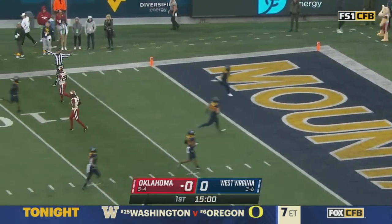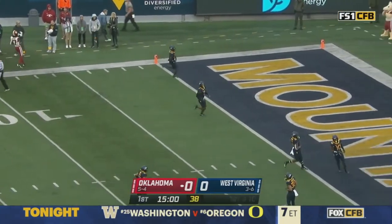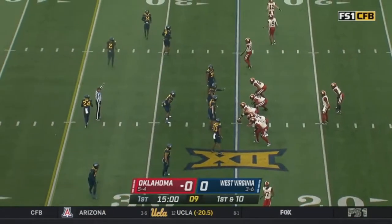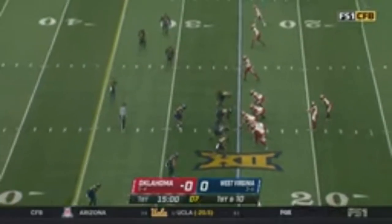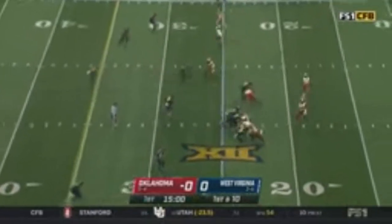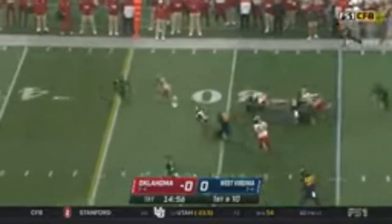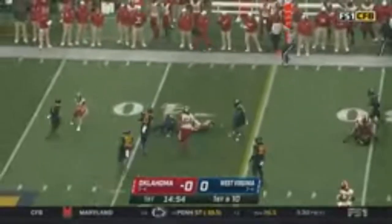Touchback, and Oklahoma opens things up from their own 25-yard line. The man that will lead the offense: Dylan Gabriel. Gray goes in motion, they swing it to him out of the backfield, and he breaks a tackle and has a first down.